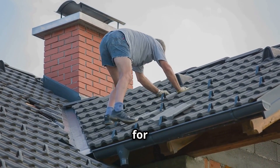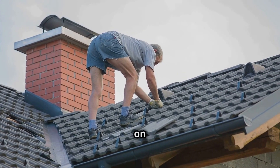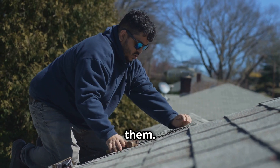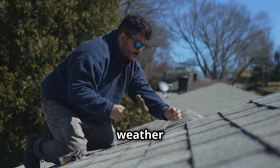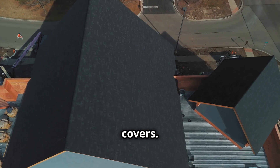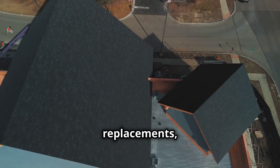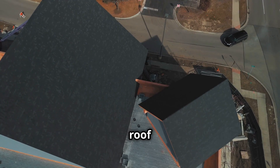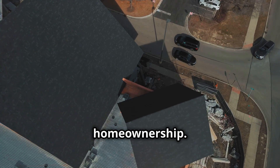Consider hiring a professional roofer for a thorough inspection at least once a year. While you can do a lot to maintain your roof on your own, a professional can spot issues that you might miss and provide expert advice on how to address them. This can be especially important if your roof is older or if you've experienced severe weather that could have caused damage. Review your roofing warranty and understand what it covers. A well-maintained roof not only protects your home but also adds value and curb appeal, making it a crucial aspect of homeownership.